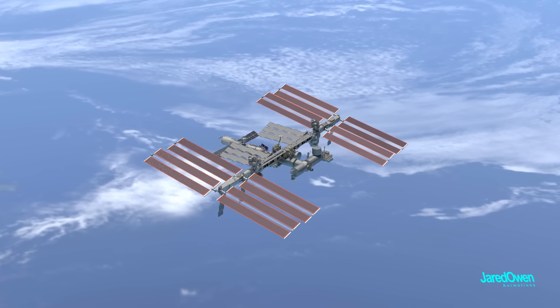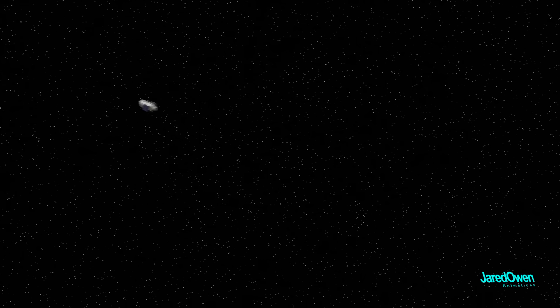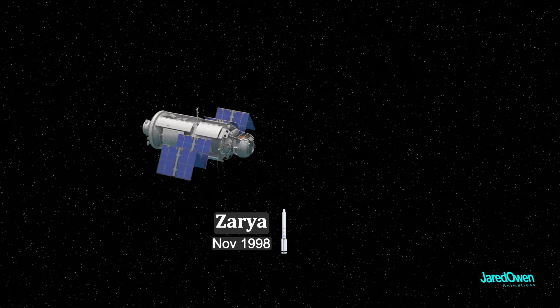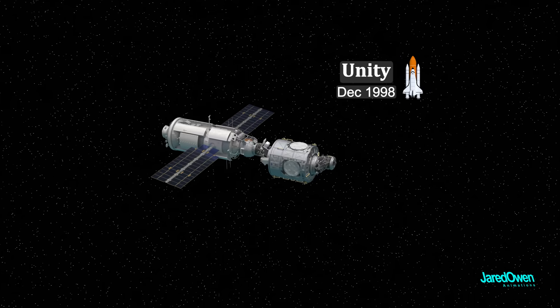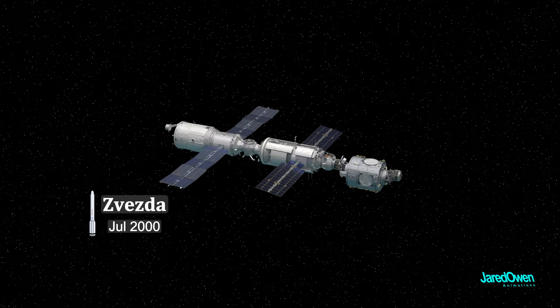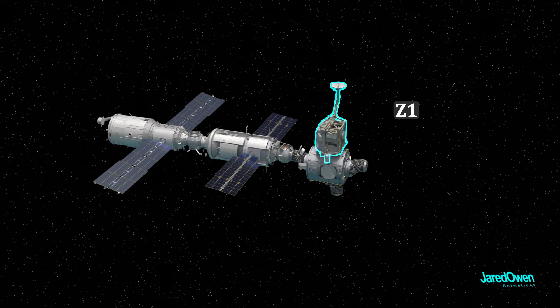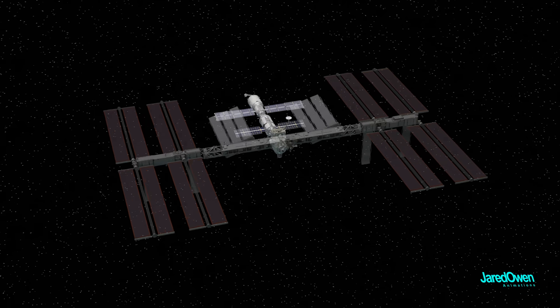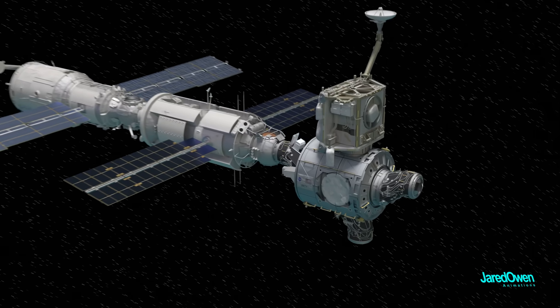Most of the pieces of the station were brought up by the space shuttle, but not all of them. Construction started in 1998 with Zarya, launched by a Proton rocket, then Unity — the first piece brought up by the space shuttle — then the Zvezda service module, also launched by a Proton rocket. Z1 and PMA3 were then added by the space shuttle. Z1 is not part of the main truss, but it was essential in the early stages of construction. Once Z1 was installed, astronauts were able to start living aboard the station permanently.